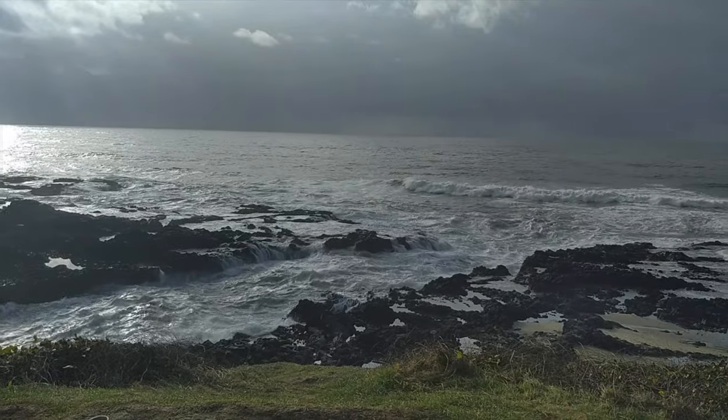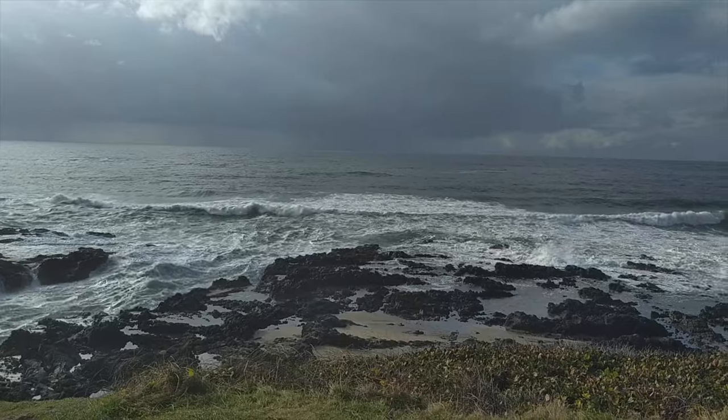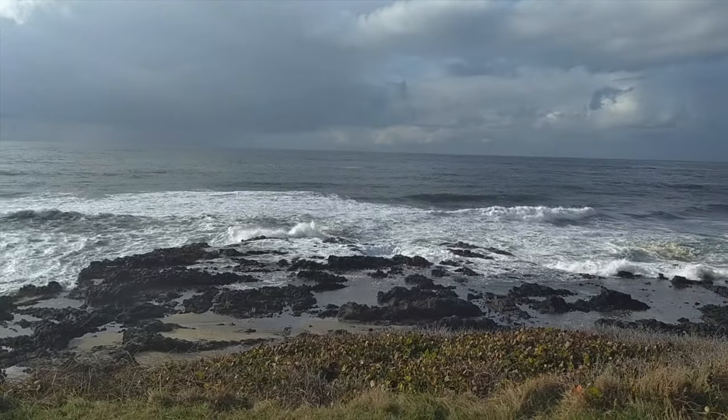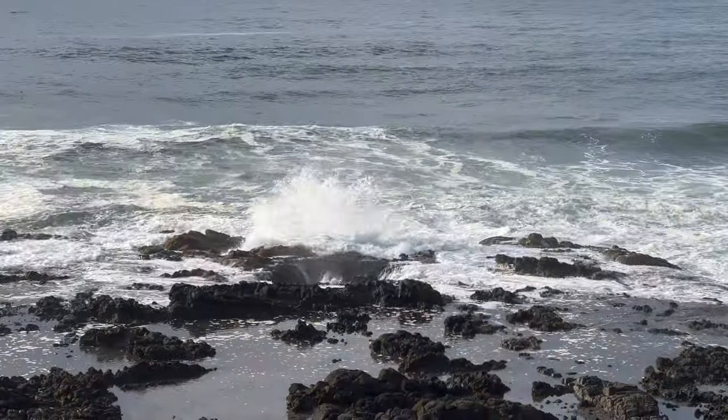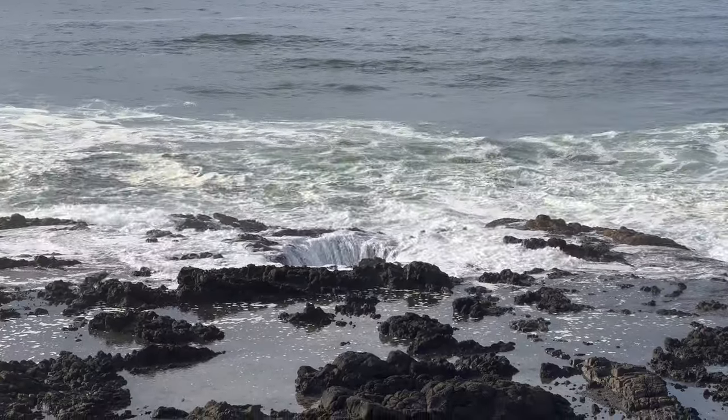Thor's Well is right on the other side, so we'll pan over and show you that now. Here it is from a distance — it looks like the water is disappearing into the rocks.